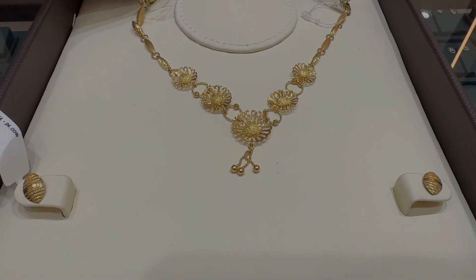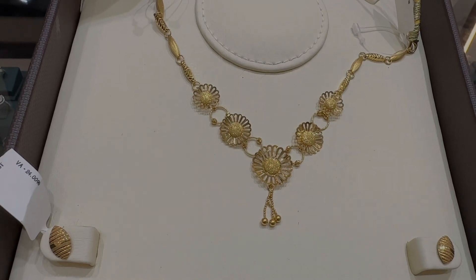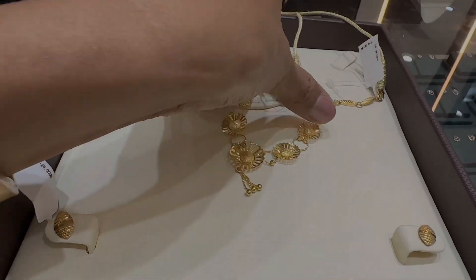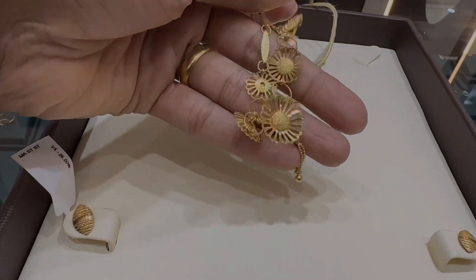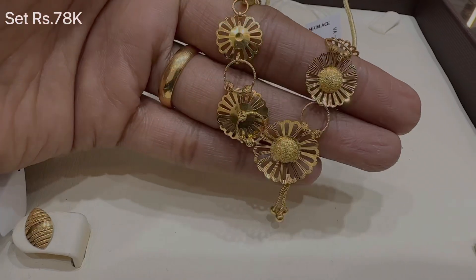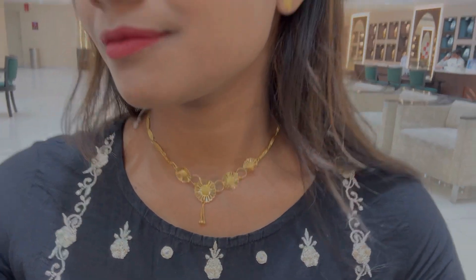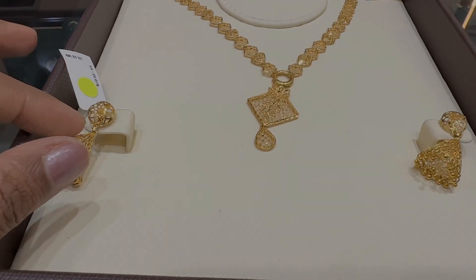This necklace is very different — you can see the design, it has a lot of filigree type work. It is lightweight and the total set price is Rs. 78,000. If you have to go to any function and wear a necklace, I think this is going to be the best option — you can check it out.